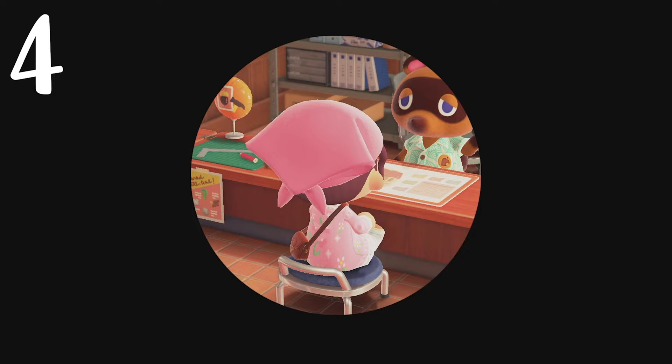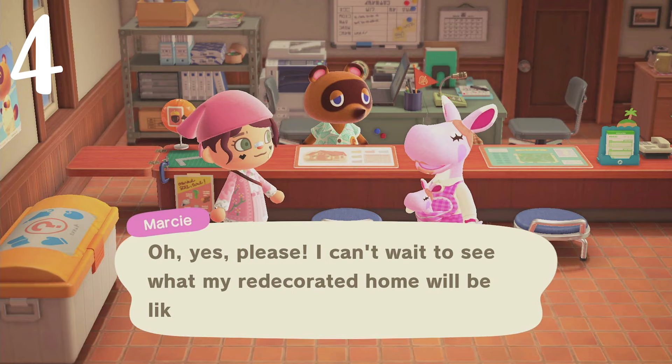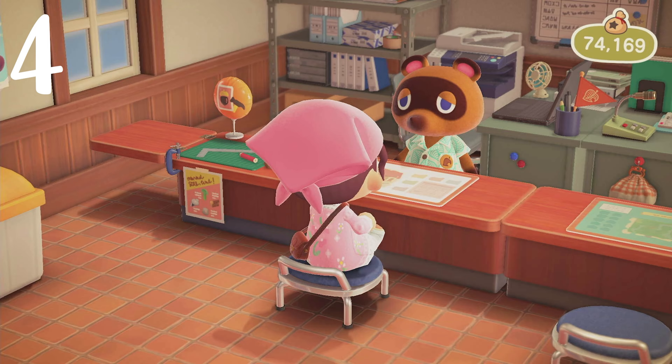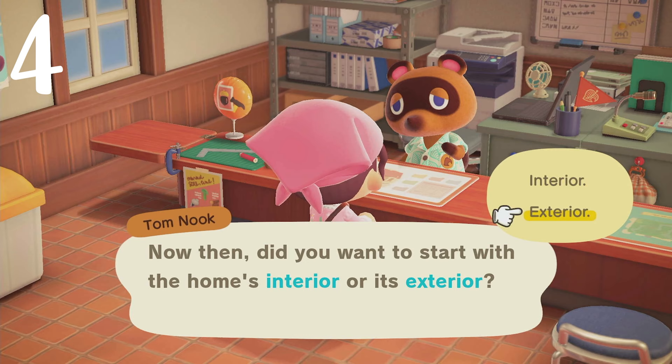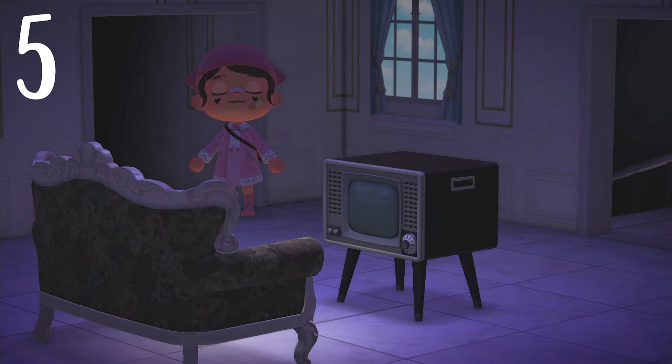Number four: did you know that you can design all 10 of your villager homes in one day? Tom Nook makes it seem like you have to wait until the next day, saying the designs will be ready tomorrow as if his crew is going to take all night. But actually they can — they are busy worker bees. He makes those little guys work overtime. So you can do all 10 villagers at once, go to the next day, and they're all done. That saves you a lot of time.